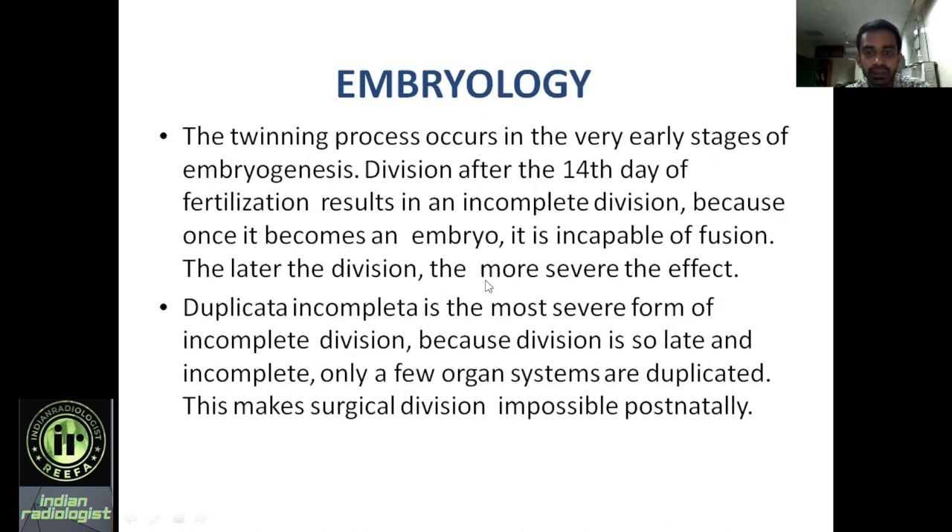This incomplete division is more severe when it occurs at a later stage — the later the division, the more severe the effect. Duplicata incompleta is the most severe form of incomplete division because the division is so late and incomplete that only a few organ systems are duplicated. When the twins have matured postnatally, surgical division becomes impossible and poses a great challenge to surgery.